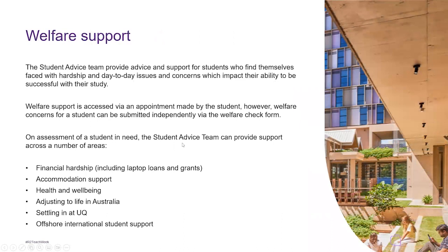Welfare support: the student advising team provides advice and support for students faced with hardship and day-to-day issues that impact their ability to succeed in their study. If a student isn't having a great time with their mental or physical health, this will of course impact their studies. We try to support students so it isn't affecting their studies too much, and we give appropriate referrals if they need mental health support beyond the scope of what we can provide.